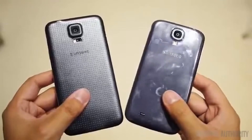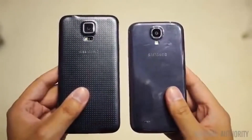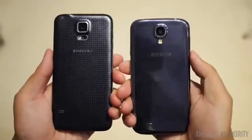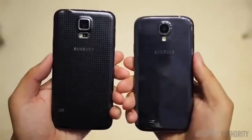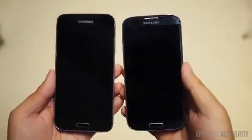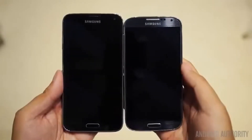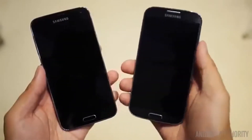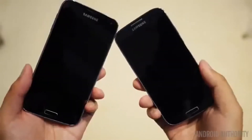The Galaxy S5 is slightly larger and thicker than its predecessor, due in large part to its bigger display, and is also about 15 grams heavier. The S5 moves away from the glossy feel of the S4, as Samsung opted for a soft-touch material for the back. On the front, the menu button from the S4 has been replaced with a recent apps button on the S5.